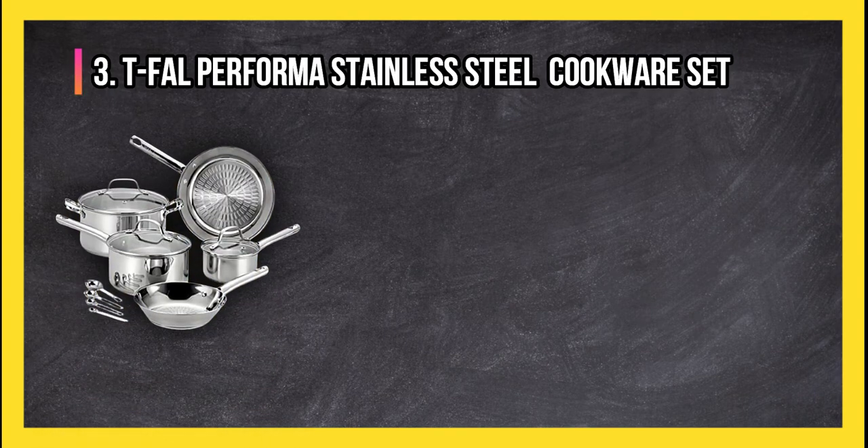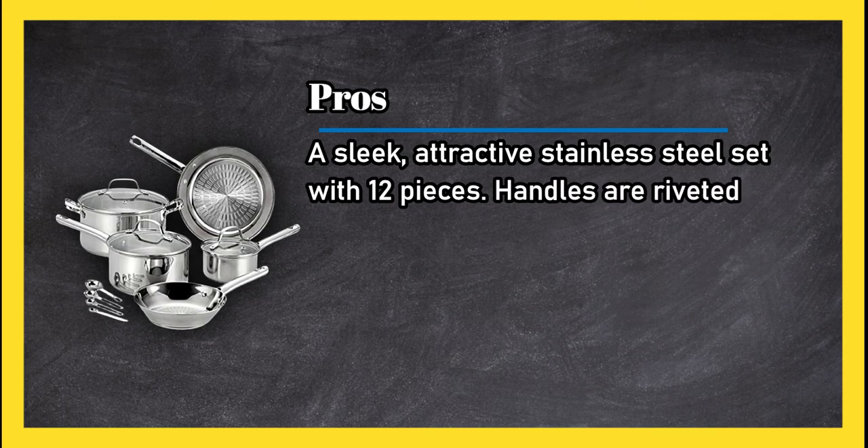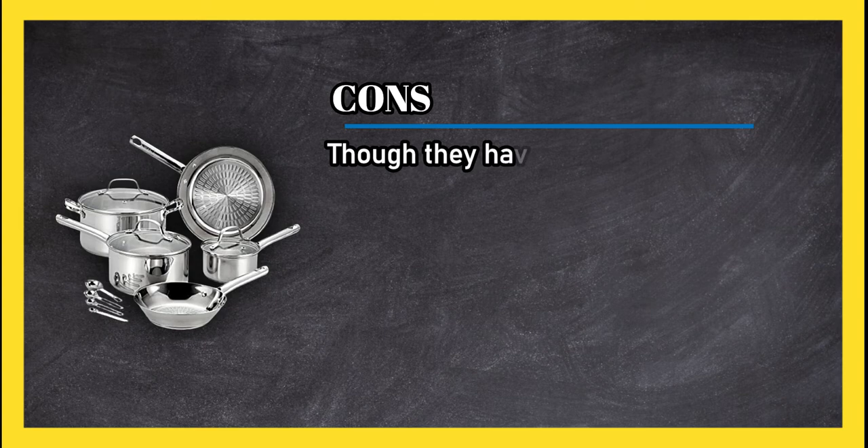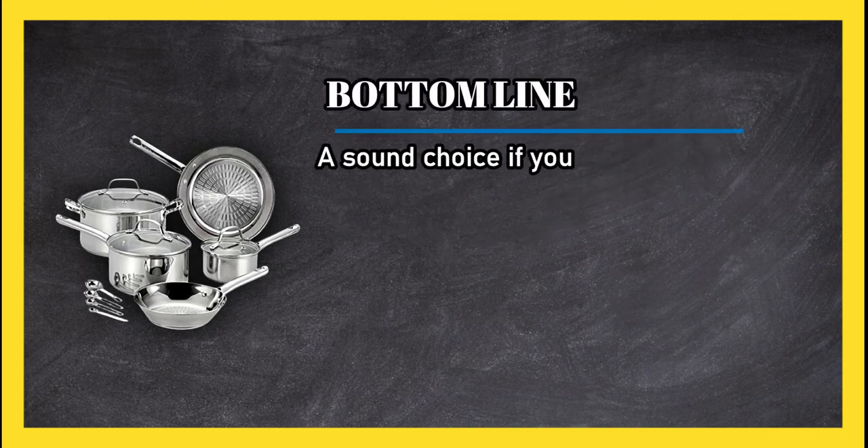At number 3: T-Fal Performa Stainless Steel Cookware Set. Pros: a sleek, attractive stainless steel set with 12 pieces; handles are riveted for lasting use. Cons: though they have raised interior surfaces for improved food release, they aren't non-stick. Bottom line: a sound choice if you prefer stainless steel cookware.